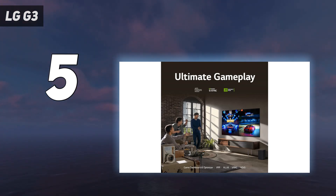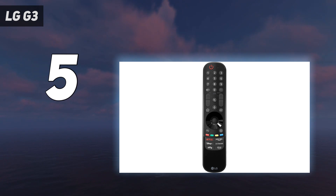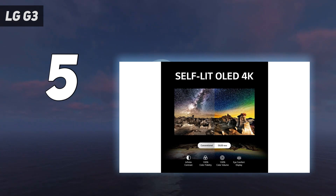Value-wise, there's no escaping the fact the LG G3 is a high-end TV and has a price tag to match. That said, the gaming features, picture quality, and increased brightness make it worth the money in our opinion — it's just that if wall mounting isn't a priority, the Samsung S95C is better value overall.